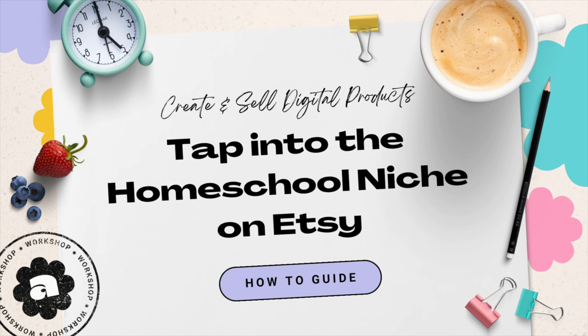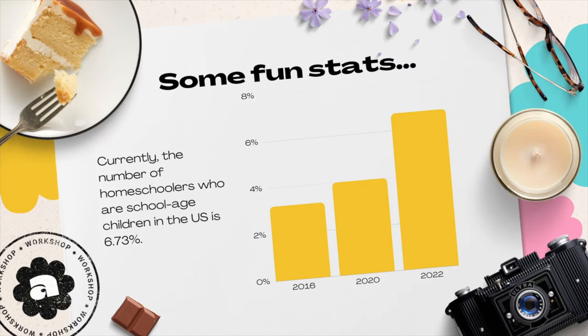So go ahead, grab a cup of tea or perhaps a coffee — I've got my oat milk latte here beside my laptop — and let's go ahead and take you on a journey to this untapped treasure trove. There is so much in this video that you just have to watch all the way to the end. Hi, I'm Alicia. I'm an Etsy shop owner and digital product creator, and today I have so much goodness to share.